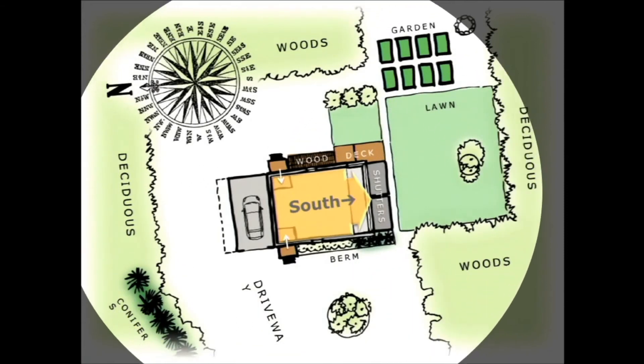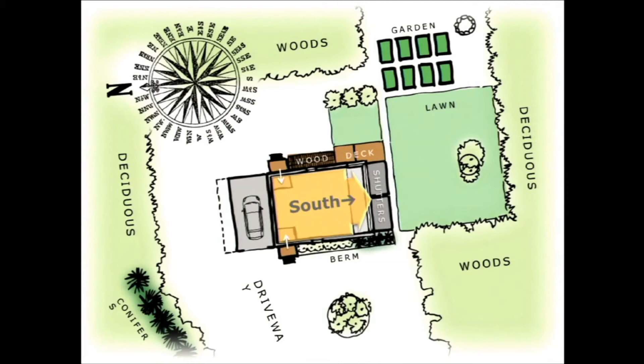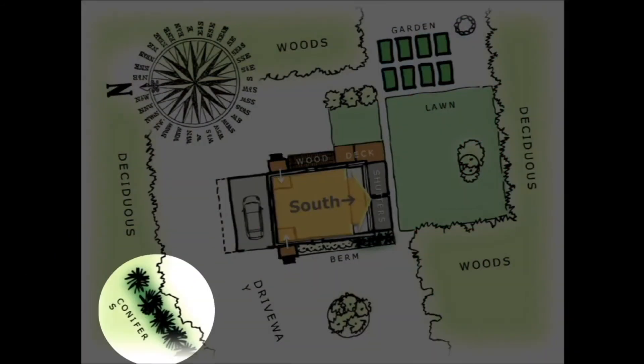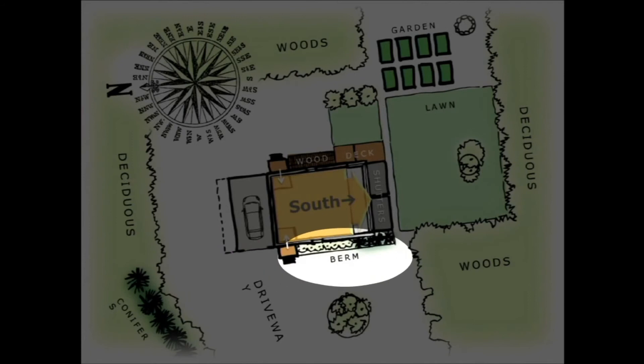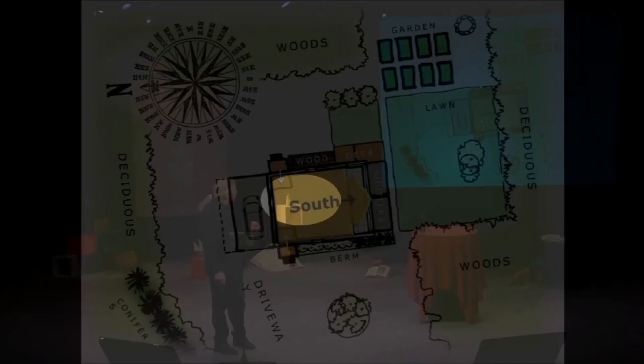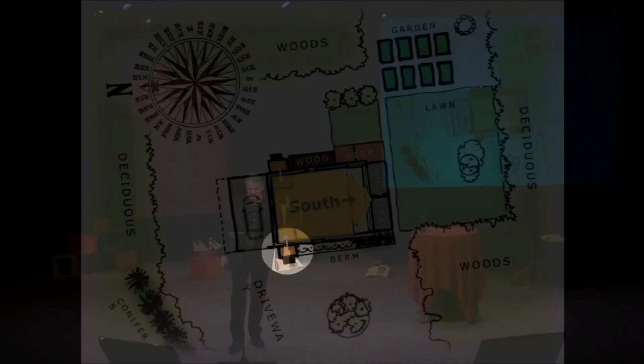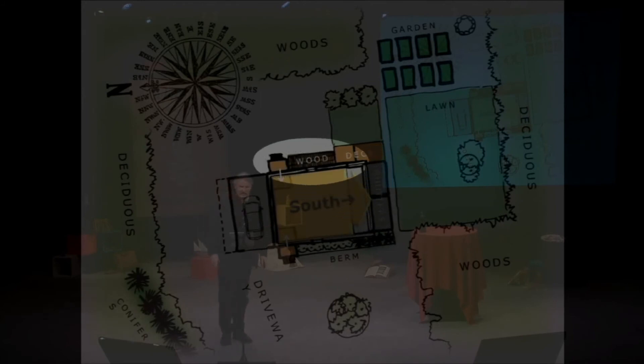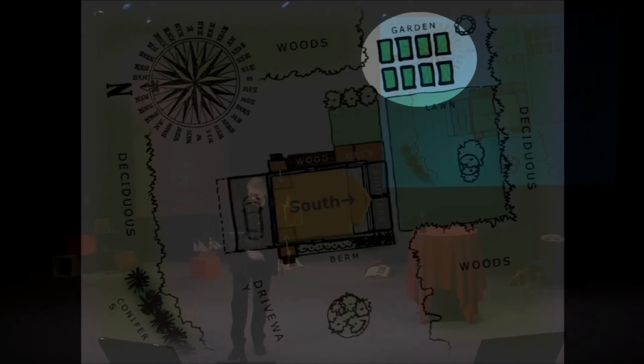It's surrounded by deciduous trees in the woods, which offer shade in summer while the sun can penetrate through bare branches in winter to warm the home. Planted conifers on the northwest provide protection from prevailing winds. A berm on the west side adds earth-sheltered tempering. Airlock vestibules on the two entrances reduce air infiltration. On the south side, shutters come up at night to protect heat, and on the east side a wood stack holds three winters' worth of heat, along with raised garden beds for organic gardening.